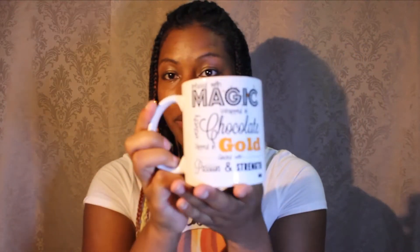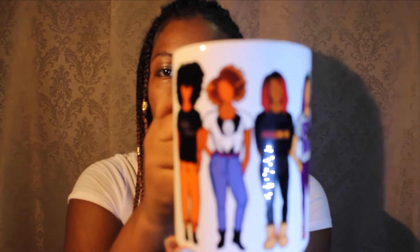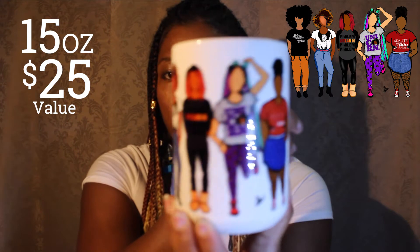So what I have are mugs. This is the Black Girl Magic mug — this is one of my best sellers, everybody loves this mug, and I have two of them, so two people are going to win mugs. I have these squad mugs as well — two of those too, so that'll be cool.